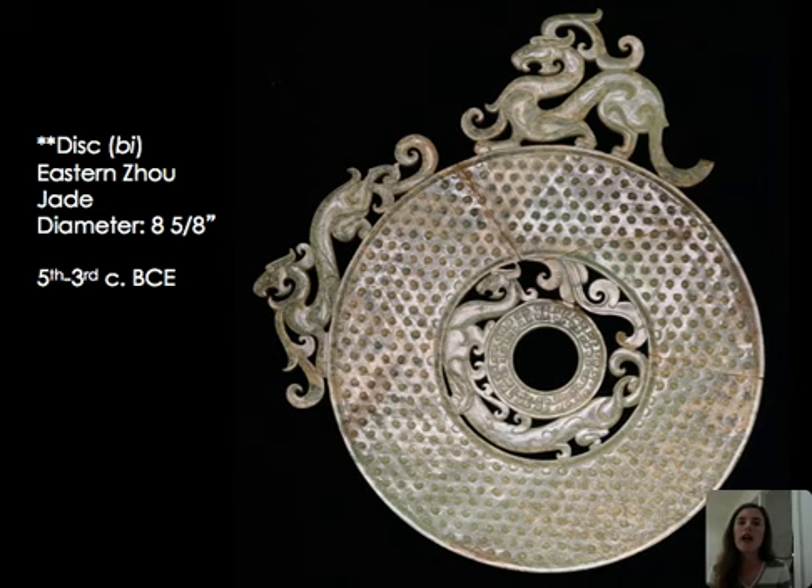We also see a bi disc here from the Eastern Zhou, dating between the 5th and 3rd century BCE. You can see dragons along the top and the idea of the circle being connected to the heavens. These bi discs were used for burial, often placed on the chest or behind the body. The dragon could move between the celestial and terrestrial spheres, controlling the weather and heavenly realm — something you might want to bring with you into the afterlife. This particular bi disc is especially elegant, with a textured exterior and dragons with wisps of clouds along their tails.